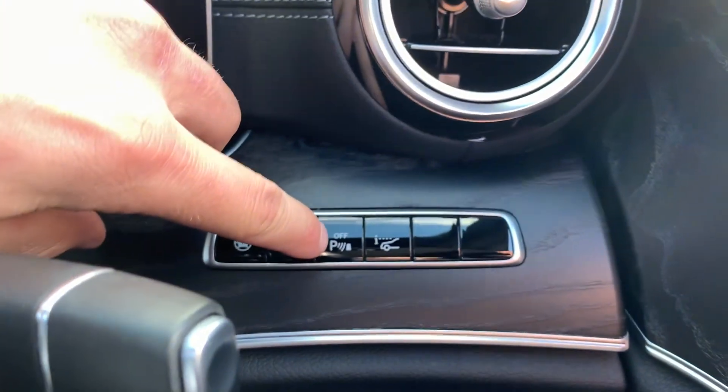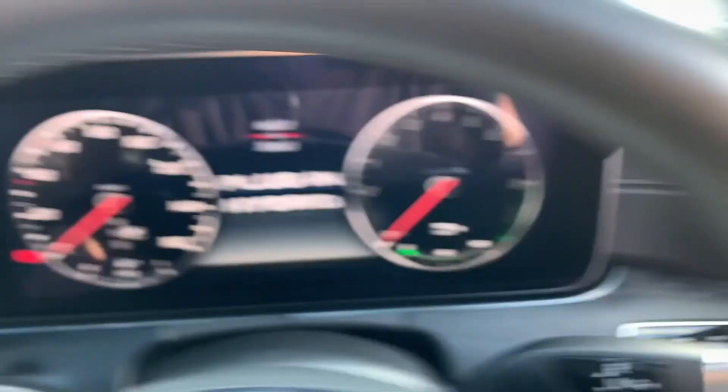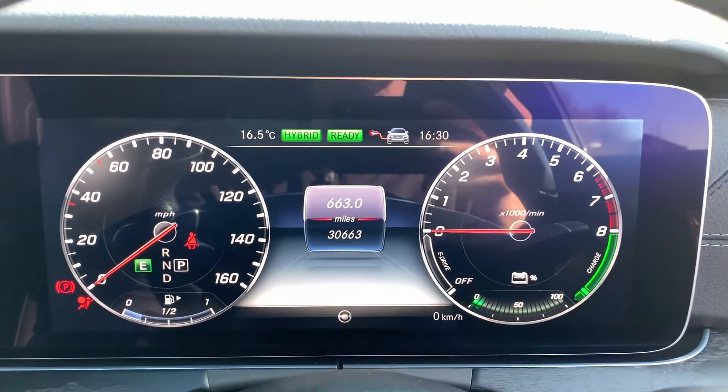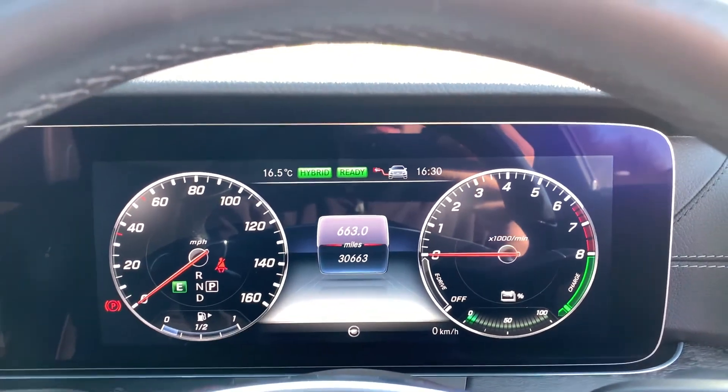We have parking sensors which can be toggled on and off when the vehicle is started up. With one foot on the brake, we have keyless start. This vehicle has done just over thirty thousand, six hundred and sixty miles and is free from any warning lights on the dash.